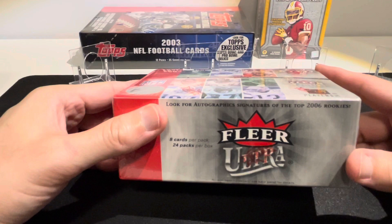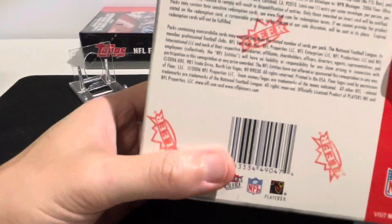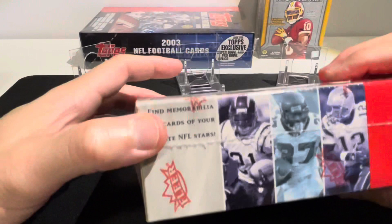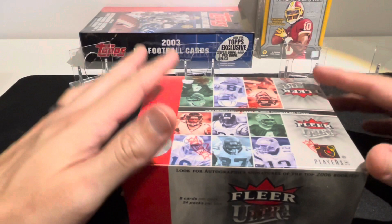So there's not going to be any guaranteed anything, but there are autograph signatures from the top 2006 rookies and there are also memorabilia cards randomly inserted in packs. As far as inserts, short prints, and numbered stuff, I really have no idea because it's retail. We got 24 packs, eight cards a pack, so that's a lot.